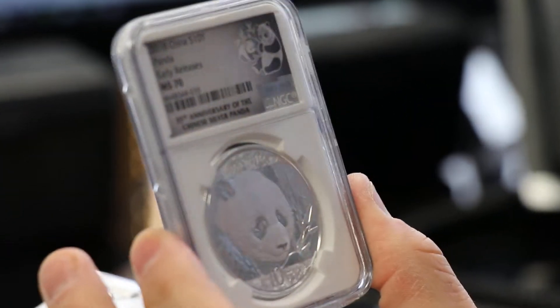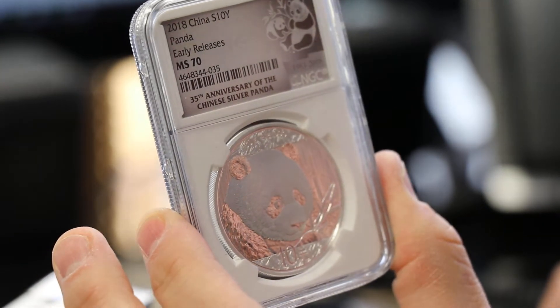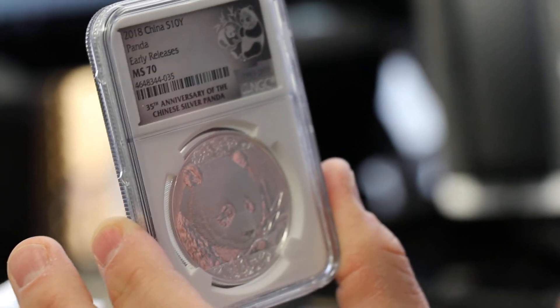The early releases, Mint State 70, NGC graded 2018 10 Yuan Panda coins.